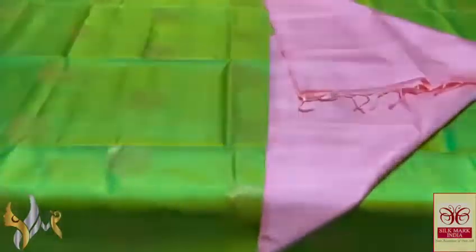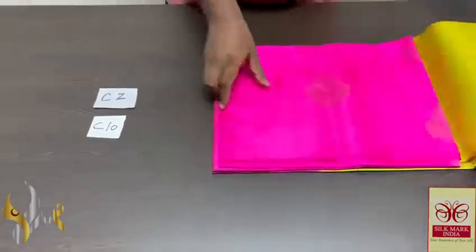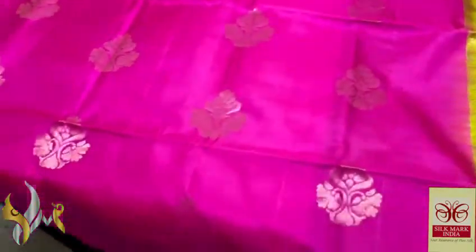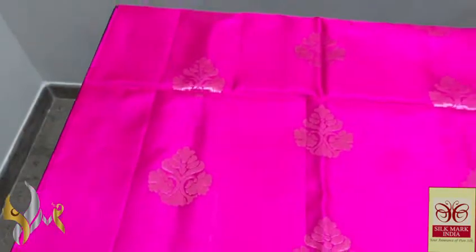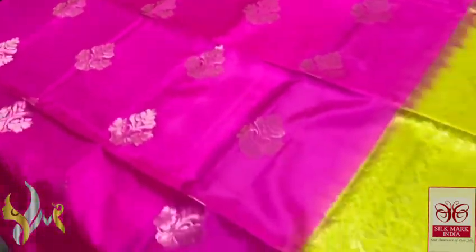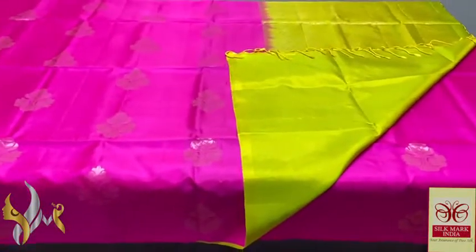Pure Kanchipuram soft silk saree, double warp, a very beautiful, excellent and alluring combination with trendy copper zari work. Here we have a bright pink color — almost a candy pink — very beautiful copper zari work buttas, excellent design, completely handcrafted. Fine finish premium quality soft silk with a very contrast lime yellow and green mix color — almost a lemon yellow pallu — with very beautiful copper zari work in the pallu. Plain blouse piece in same pallu color combination is really attractive and eye-catching, with authentic silk mark.